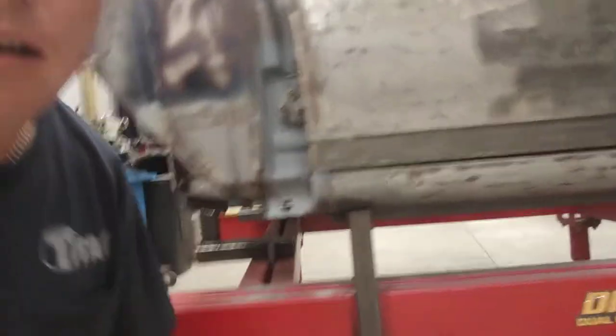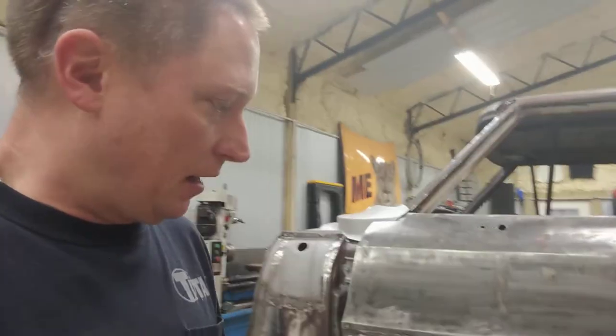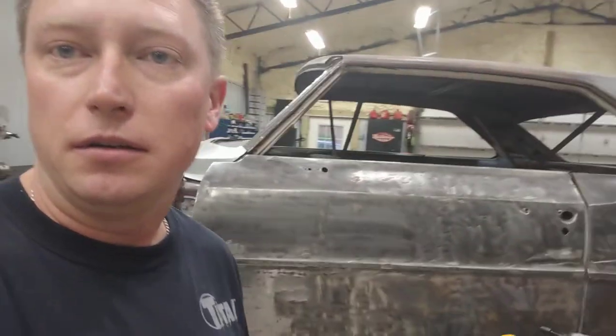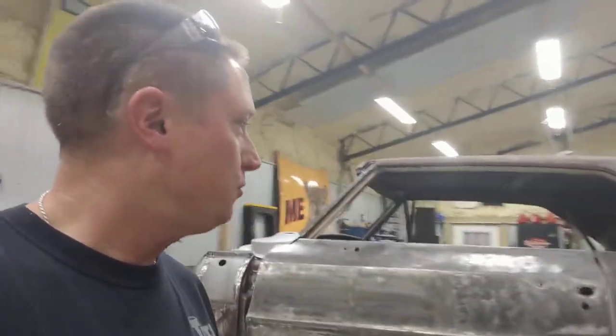And now you can see that my door pretty well lines up with my rocker. So to anybody out there who is doing body work for a living, hanging doors on cars — get yourself one of those jacks. It makes you a two-man band and it's the handiest damn thing ever.